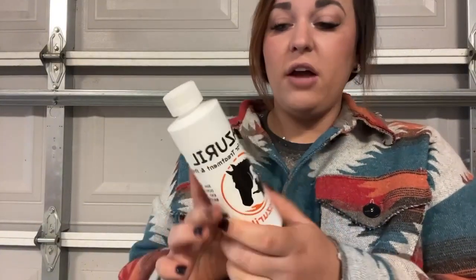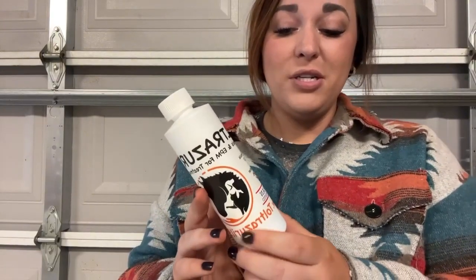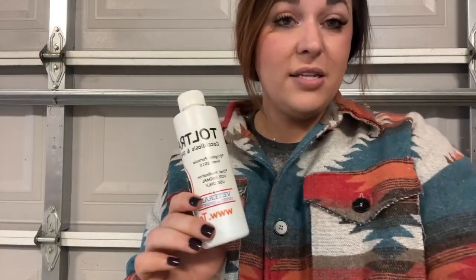If you want to purchase, go check out their website at toltrazurilshop.com. You can purchase this in a variety of sizes and it even comes with syringes for you to use for your animals. Definitely worth the purchase.